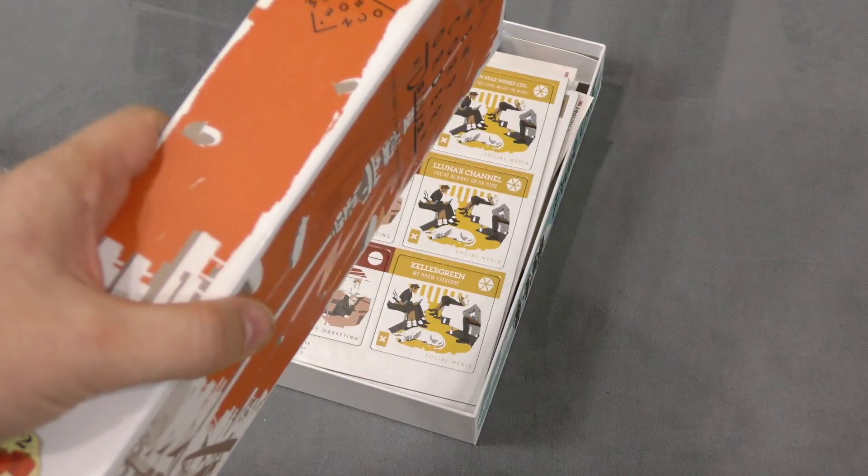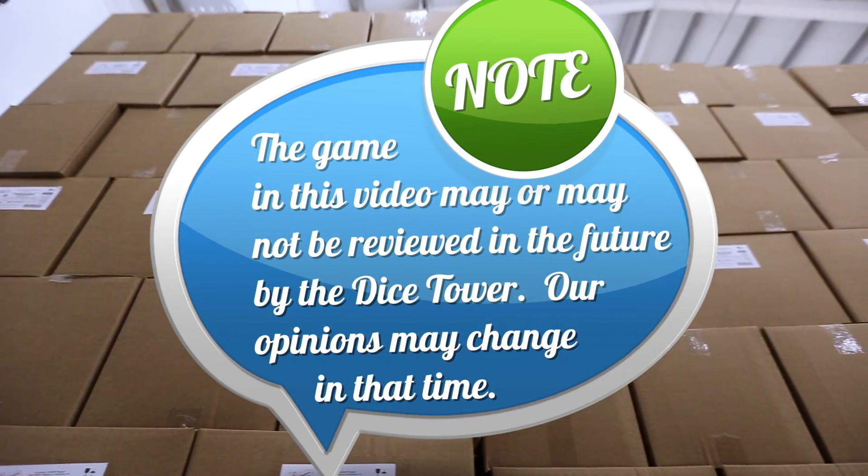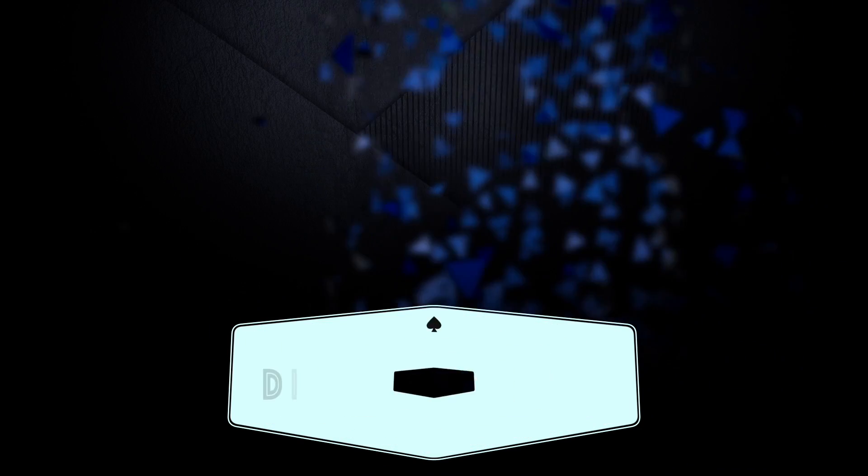I'm Tom Vassell and you've been watching your daily unboxing on the Dice Tower. Thanks for watching — tune in every day for the Dice Tower's daily game unboxing.